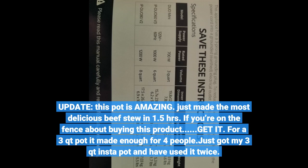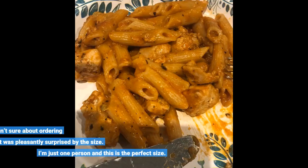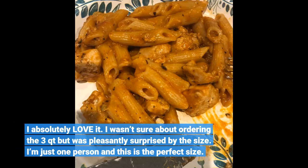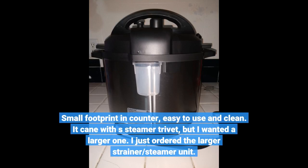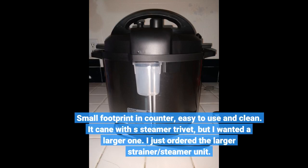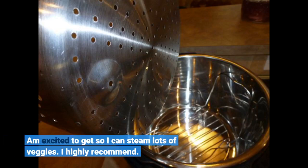Just got my 3-quart Instant Pot and have used it twice. I absolutely love it. I wasn't sure about ordering the 3-quart but was pleasantly surprised by the size. I'm just one person and this is the perfect size. Small footprint on the counter. Easy to use and clean. It came with a steamer trivet, but I wanted a larger one, so I just ordered a larger strainer steamer unit. I'm excited to get it so I can steam lots of veggies. I highly recommend.